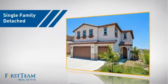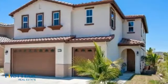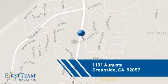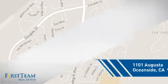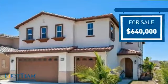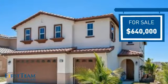This detached home is a great choice for families who want the privacy of their very own lot, and it's located in the Oceanside area. Currently listed at just under $650,000, it offers an excellent value for the area.